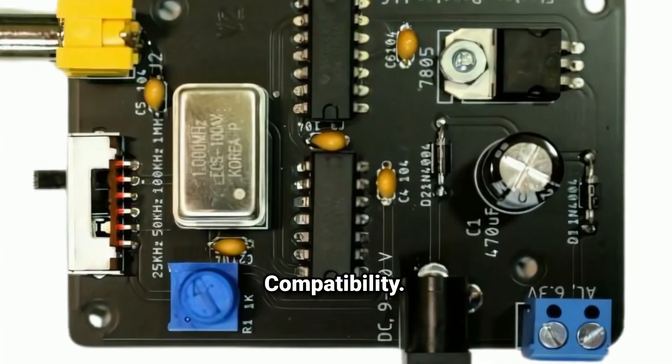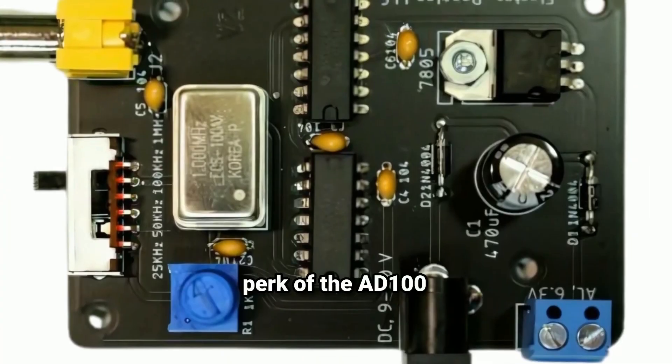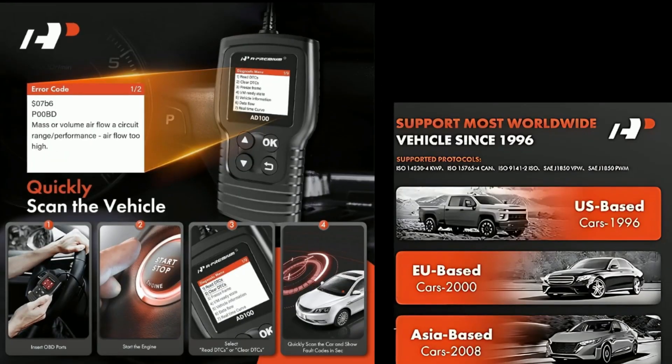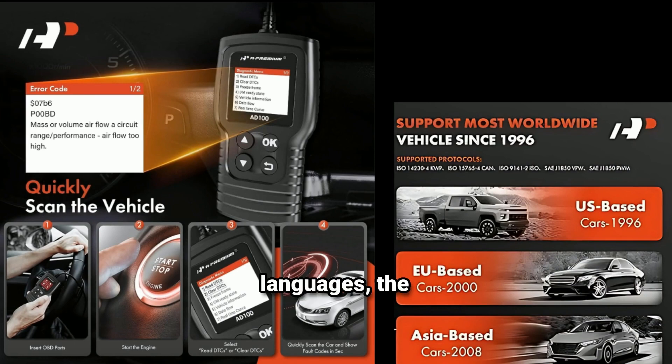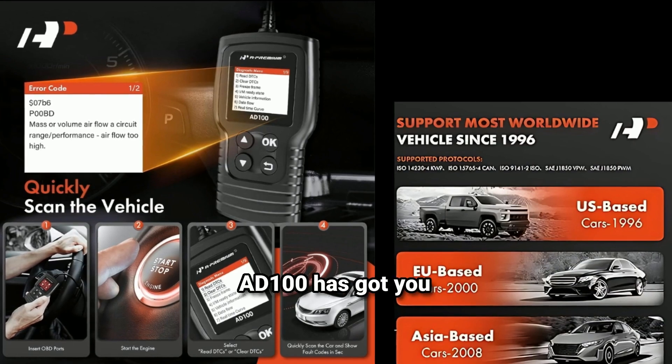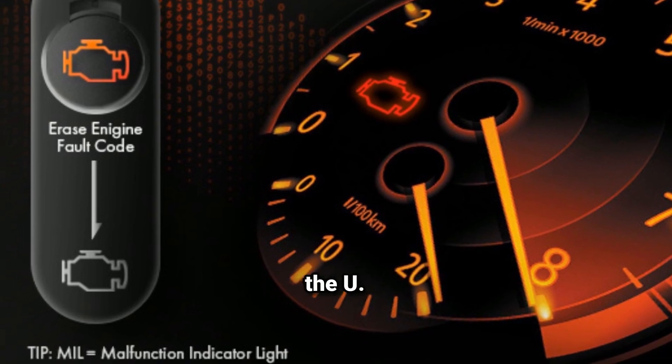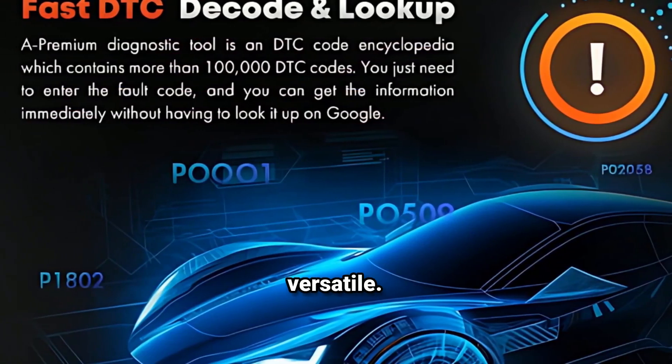Another major perk of the AD100 is its multi-language support. Whether you're more comfortable in English, Spanish, French, or other languages, the AD100 has got you covered. It's also compatible with most vehicles manufactured in the US, Europe, and Asia post-1996, so it's very versatile.